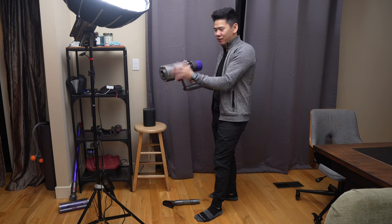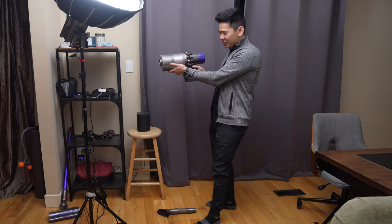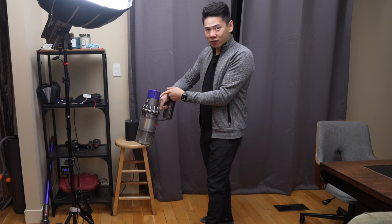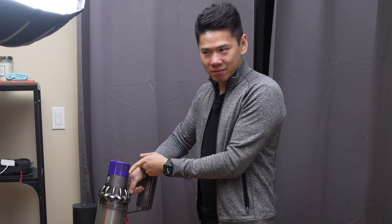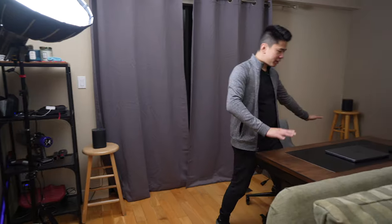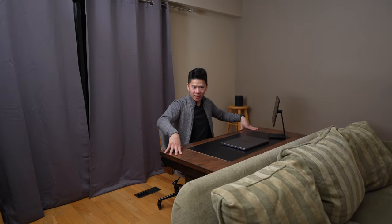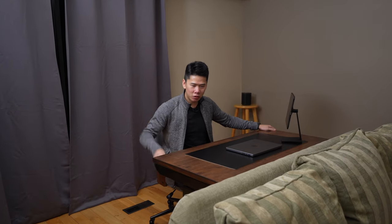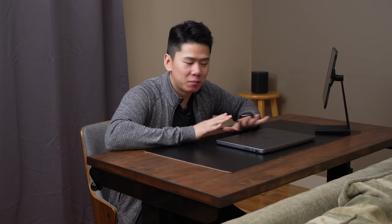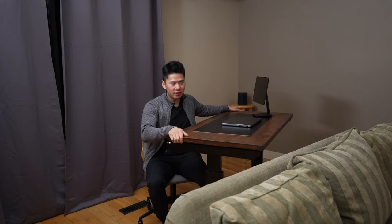Besides its function, the Dyson V8 has a very cool design — it makes you feel like a sniper or something. It also has a HEPA filter, which I haven't changed in two or three years. Next is my little laptop setup over here. This is the desk that I stained — it's a manual cranking standing desk. I actually never use it as a standing desk; it's more just a desk. The cool thing is it's on wheels, so I can move it around. I like putting it behind the couch so the couch doesn't move when I sit in it.